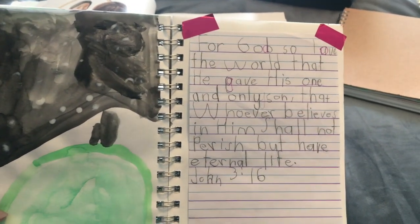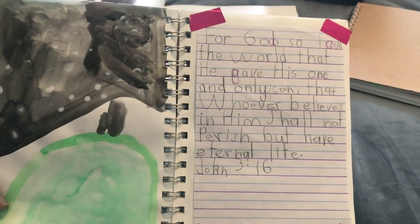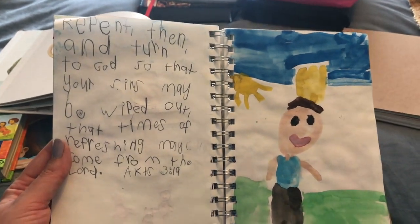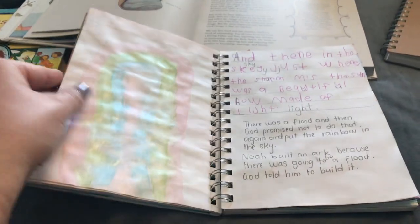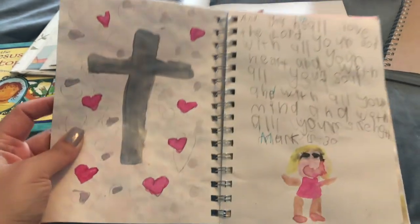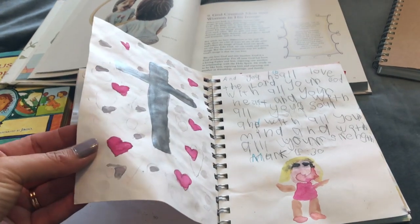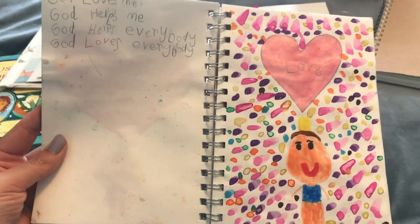My daughter has painted a picture and written out her memory verse. Since she's still practicing her writing, I have her do it on line paper and we stick it in. She really enjoys Bible journaling and we try to do it a couple of times a week. While they are doing their Bible journals, I also get out my own Bible and do my reading as well. I think it's very important that we model things to our children — they see me reading from my own Bible and books.